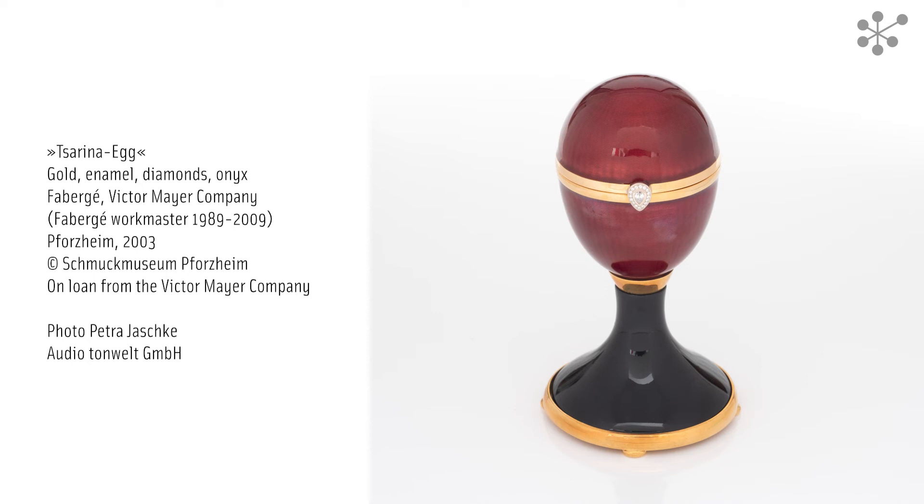Every year at Easter, the Russian Tsar would give his mother and his wife a beautifully decorated egg from the workshop of the St. Petersburg jeweler Fabergé as a gift. The egg you can see here has been crafted in the tradition of those world-famous Fabergé eggs. However, it only dates from 2003 and was made by the Pforzheim-based Victor Meyer Company. As a tribute, the egg bears the name Tsarina.